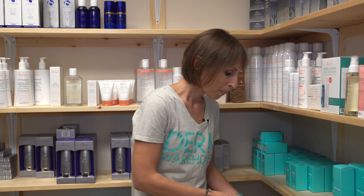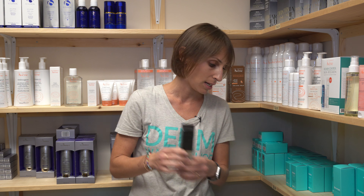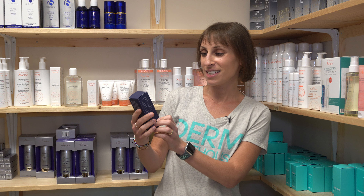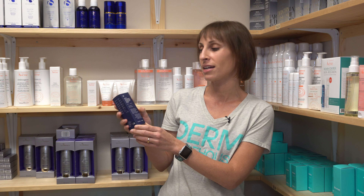Most commonly you've seen this ingredient used in a serum. There are lots of great serums out there. The PCA Skin Hyaluronic Acid Boosting Serum is a great serum with hyaluronic acid in it. We also have the Allies of Skin Triple Hyaluronic Antioxidant Hydration Serum, which also uses hyaluronic acid in serum form.